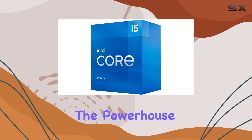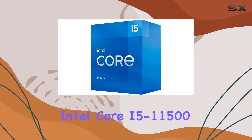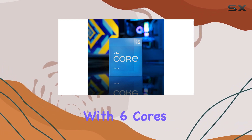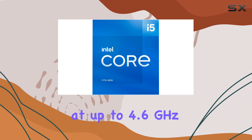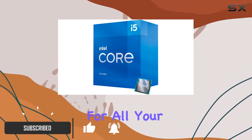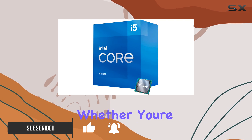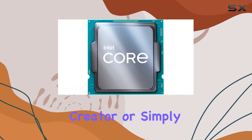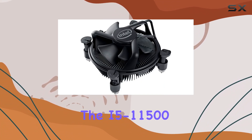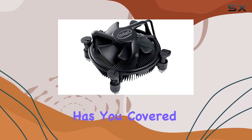Today we're diving into the powerhouse that is the Intel Core i5-11500 desktop processor. With six cores clocking in at up to 4.6 gigahertz, this processor is designed to deliver exceptional performance for all your computing needs — whether you're a gamer, content creator, or simply need a reliable processor for everyday tasks, the i5-11500 has you covered.